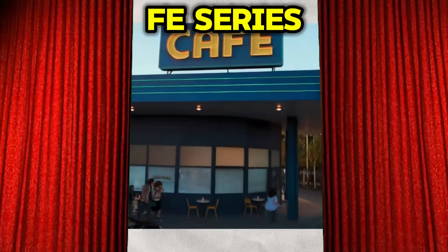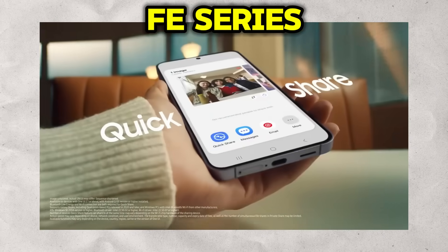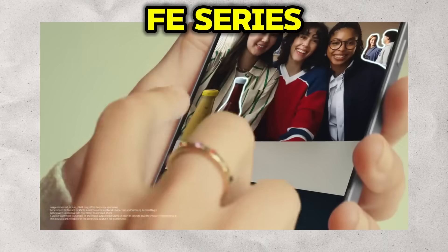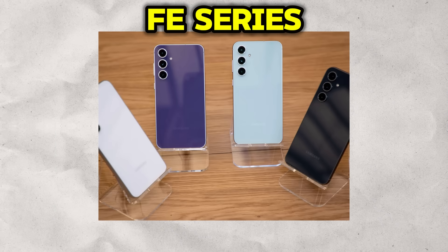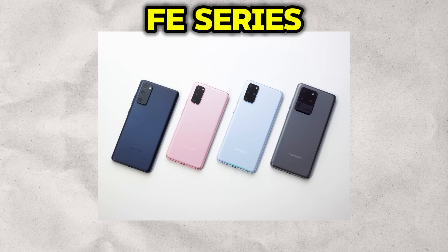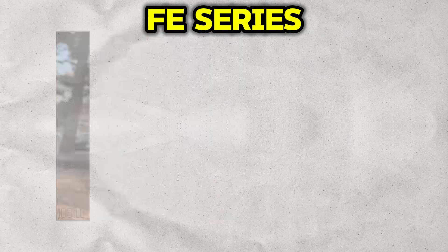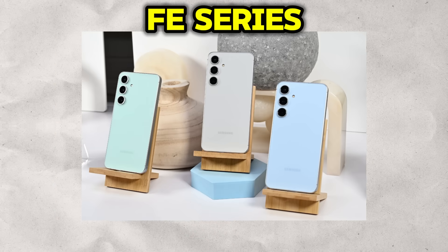But what if you desire that core flagship DNA without the absolute peak price tag? This is the brilliant niche filled by the Galaxy FE series. FE, standing for Fan Edition, is Samsung's answer to the law of diminishing returns. It's a series crafted by listening to the community, identifying the most loved features of the S series flagships, and packaging them into a more accessible device. The target audience is the smart consumer — the value-conscious enthusiast who wants 80 to 90% of the flagship experience at a significant discount.